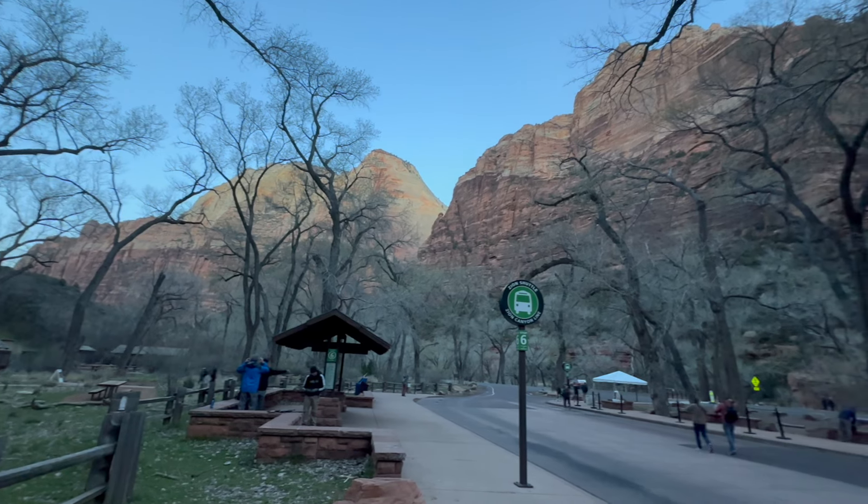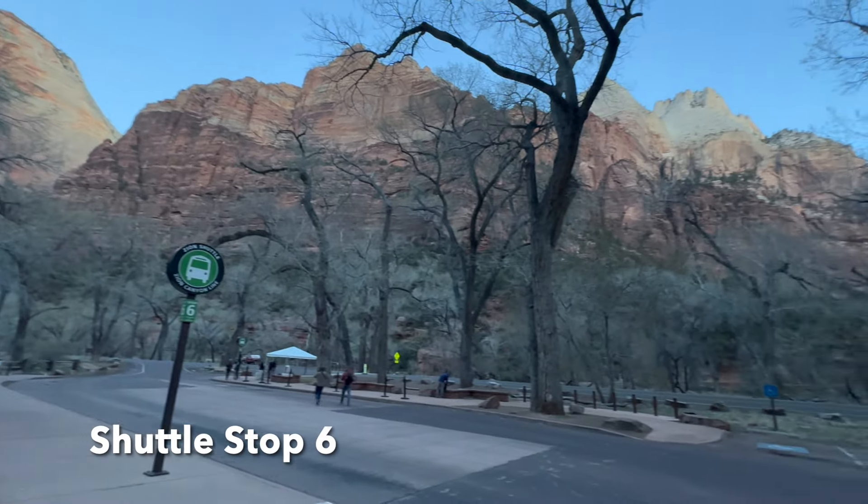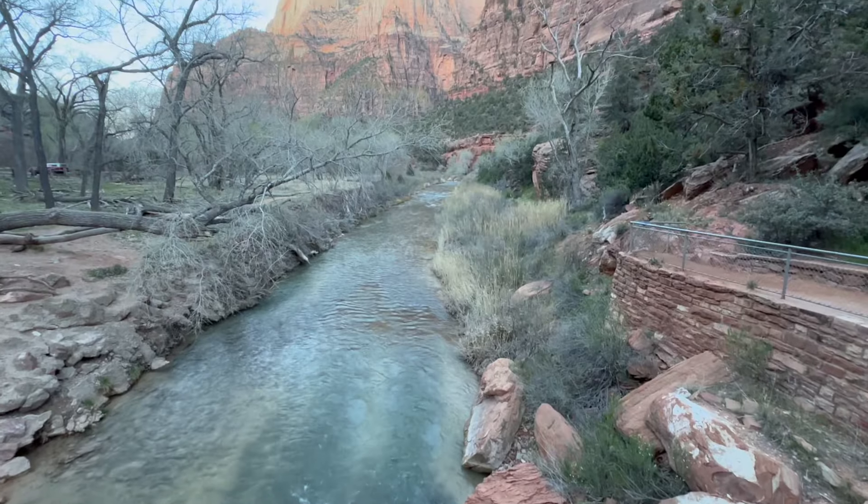We scored the slot for anytime before 9 a.m. We had to take the shuttle, so we parked at the visitor center. The shuttle started running in Zion at 7 a.m. at this time of year, so we got there and started the hike at about 7:30 a.m. It was about 30 degrees Fahrenheit.